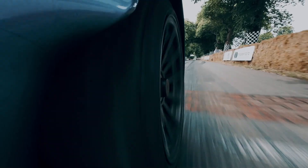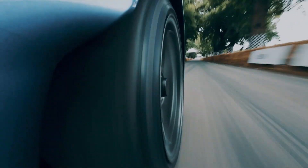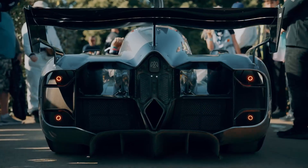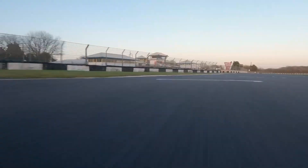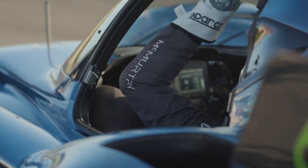Former Formula One driver Max Chilton took the wheel, showcasing this energizing marvel's capabilities. The Spurling's roar is mesmerizing — a blend of electric motor whines and a vacuum-like hum from its fan system, reminiscent of a fighter jet in flight. It doesn't just race down straights; it clings to the asphalt with its innovative fan technology, making it a game-changer in the world of hypercars and track performance.